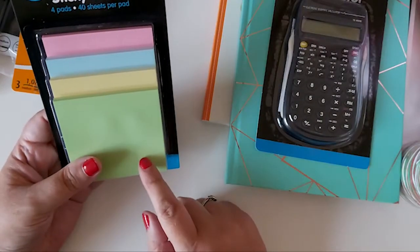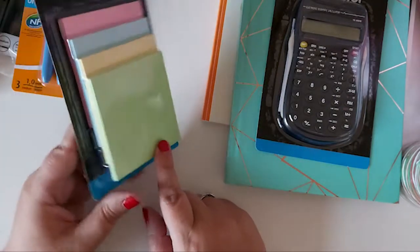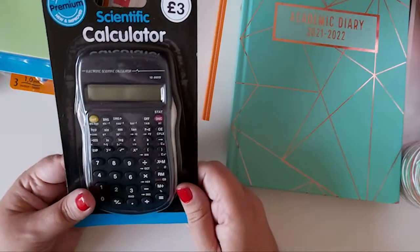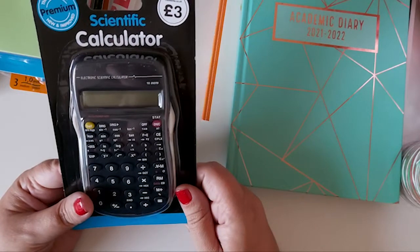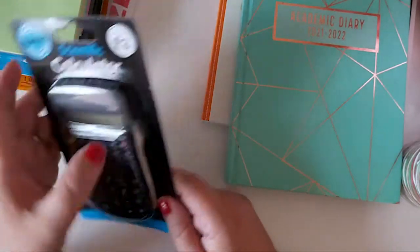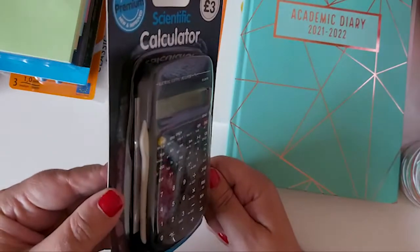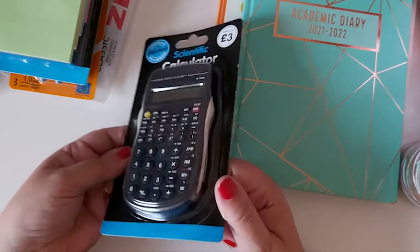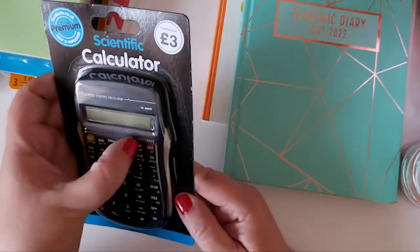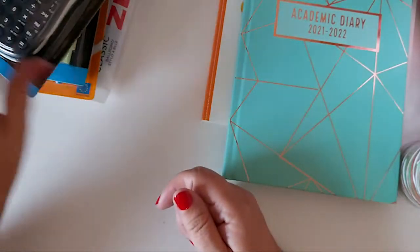She's got some sticky notes — four pads, different colours, 40 sheets per pad, just standard sticky notes. Then she's got this calculator. I've never had one from The Works before — I think it's going to be pretty basic. I don't think it even has a case. We may have to get a better one. But that was £3.